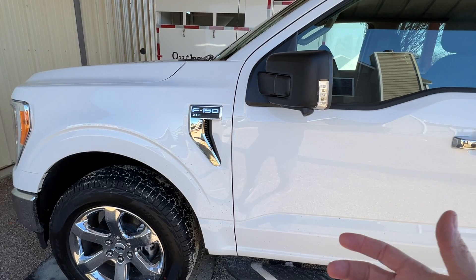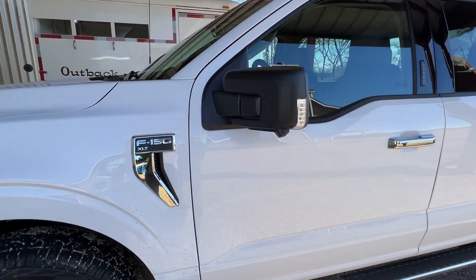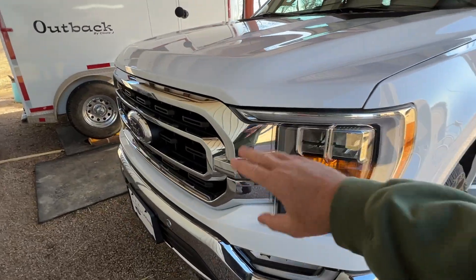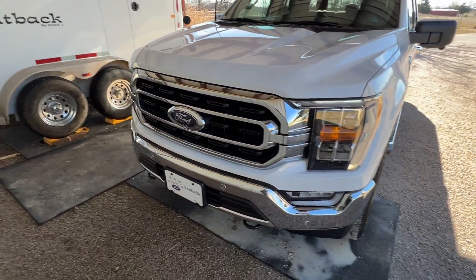So I'm going to tell you what I like and don't like about this versus the Toyota. When I got my Toyota, a lot of things were different. This one's got some nice lights on it — LED lights on the side. The lights around the front are pretty. The grille is okay.